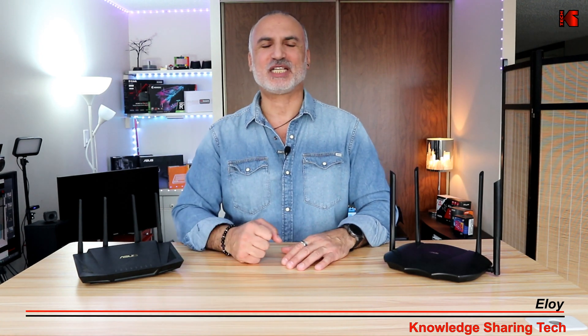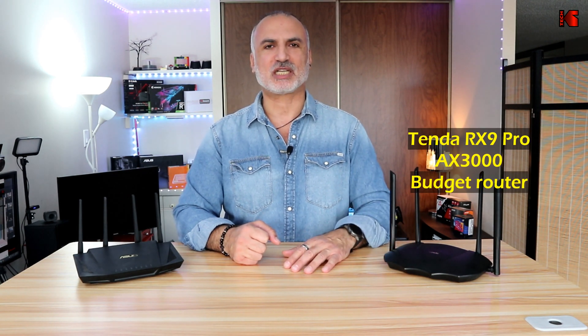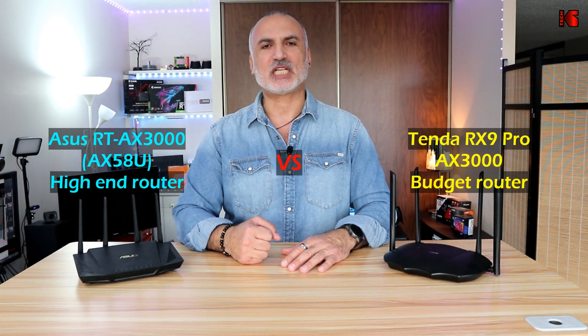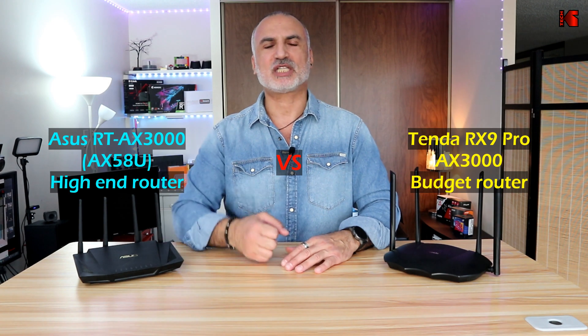Hi everyone, I'm Eloy from Knowledge Sharing Tech. In this video I'll be comparing a budget Wi-Fi 6 router to a high-end Wi-Fi 6 router. On my left I have the Tenda RX9 Pro AX3000 Wi-Fi 6 router, and on my right I have the ASUS RT-AX50A2, or the RT-AX3000 Wi-Fi 6 router.